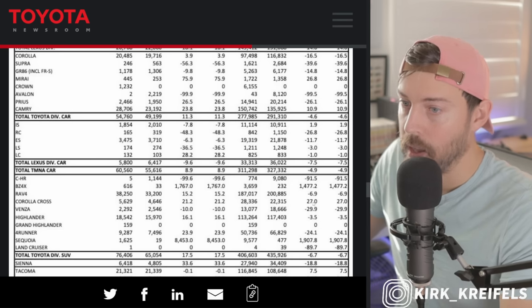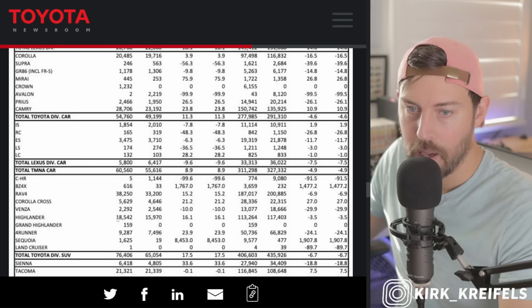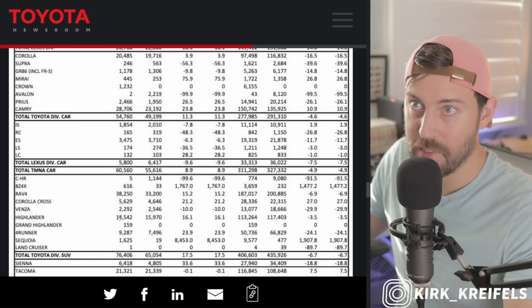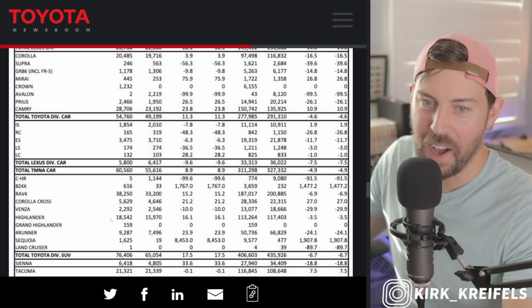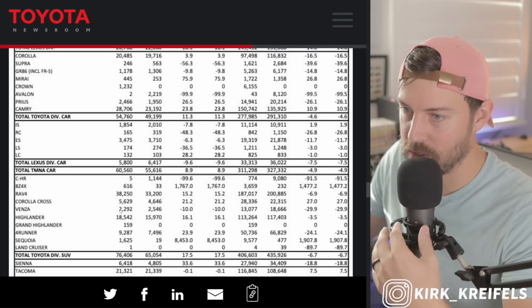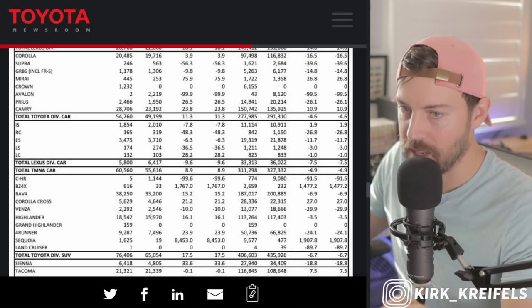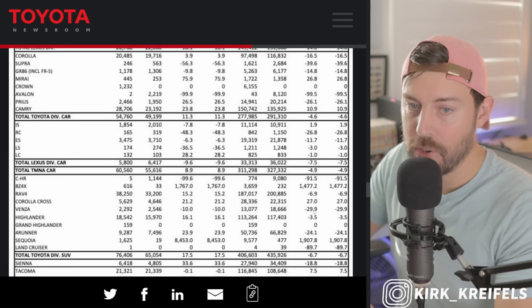Corolla Cross up 21% on the month and 27% on the year — great. It's very affordable. I don't really recommend the CVT non-hybrid on it because it made my kids car sick — it's really hard to maintain speed with that CVT engine configuration. Venza down 10%, down 30% on the year. I don't know what they're going to do with the Venza if they introduce the Crown Sport into the United States — that's kind of the same segment.